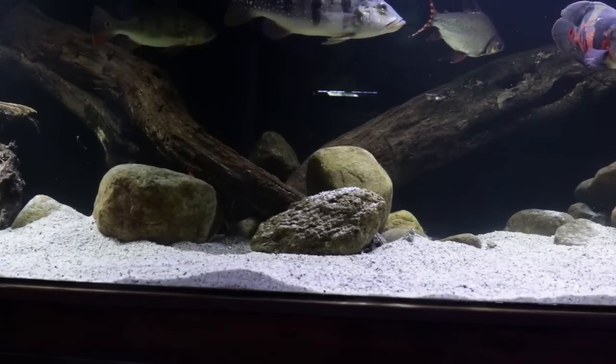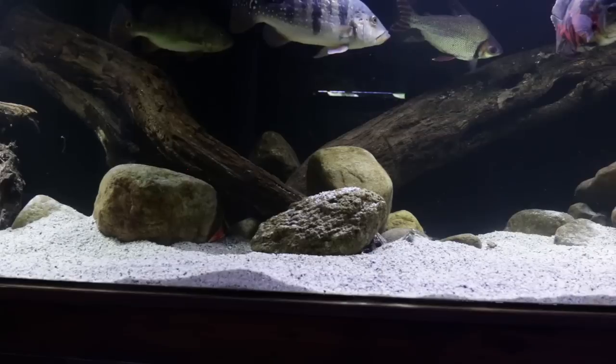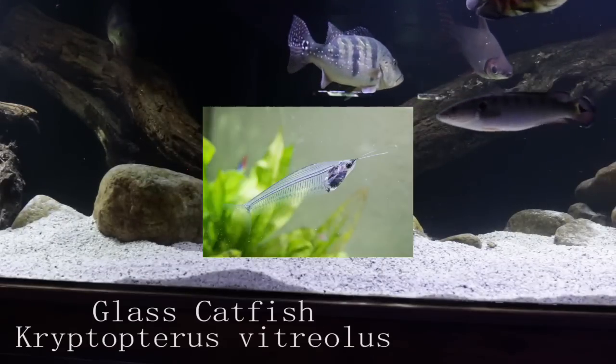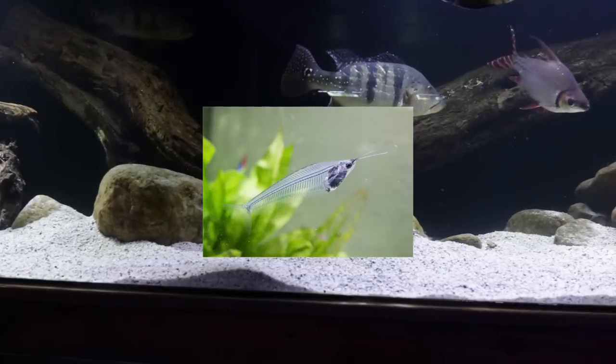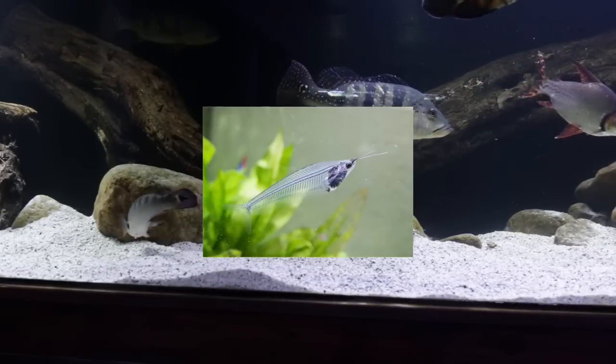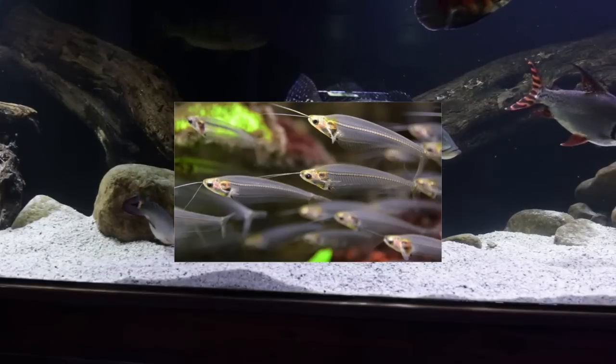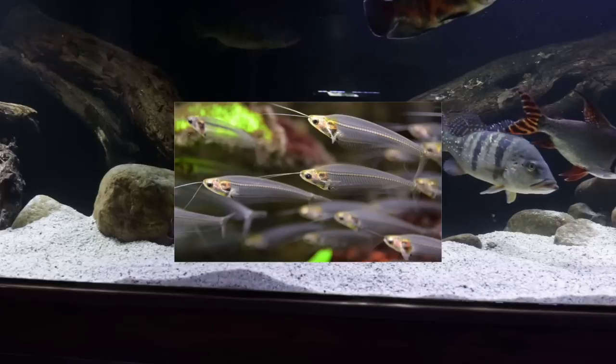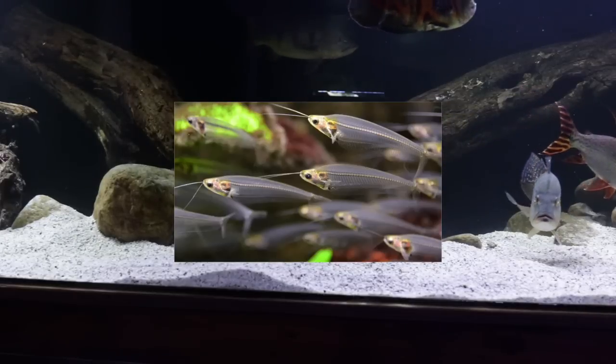To finish off the list, we have 2 catfish coming from Asia. The first is the glass catfish, which is definitely still on my list. These catfish grow to about 4 inches and have a nice transparent body. They are schooling catfish, so the more you keep the more active they will become, and they definitely make a nice addition to your community aquarium.